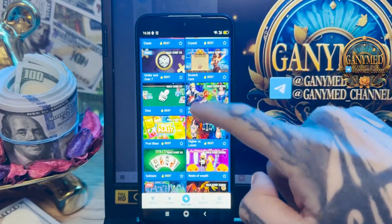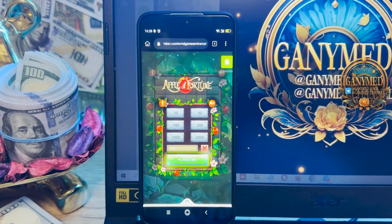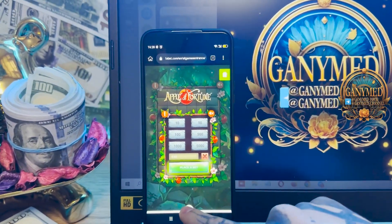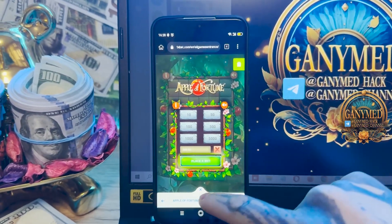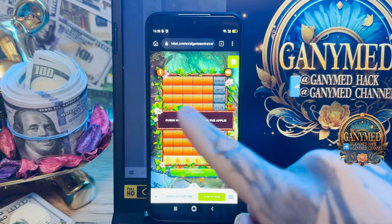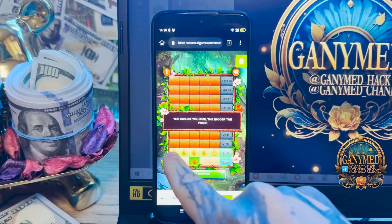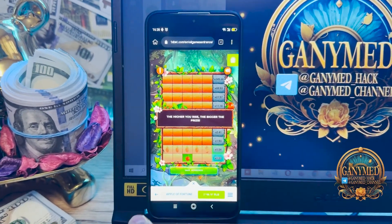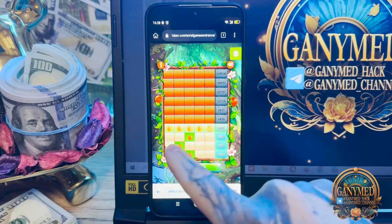Go to the Apple Fortune game. You see, this is Apple Fortune game. You see my balance right now — I place a bet. Okay, place a bet, and you see how the hack works for Apple Fortune game. You see where the good Apple and where the bad Apple, and you can win money easy and fast. This is my real working hack, guys.